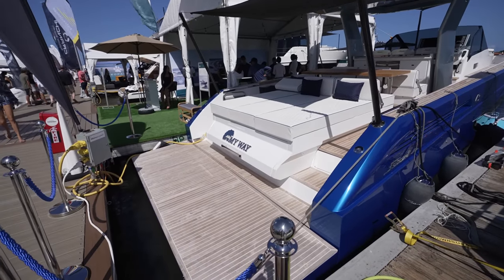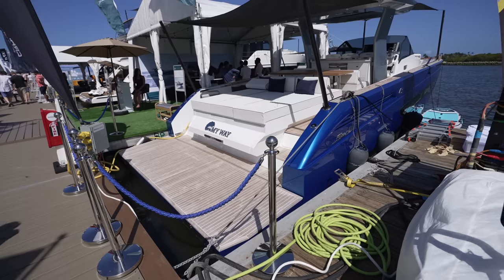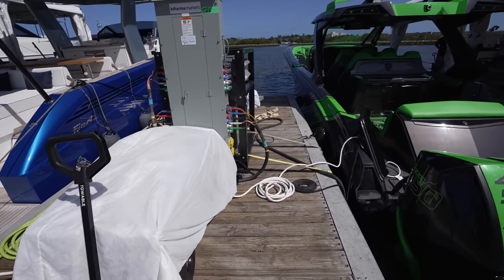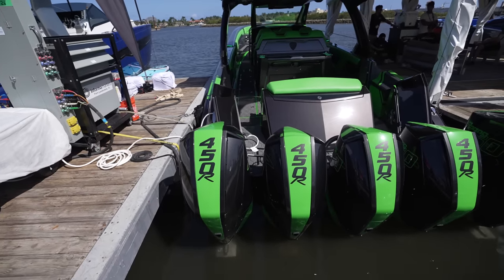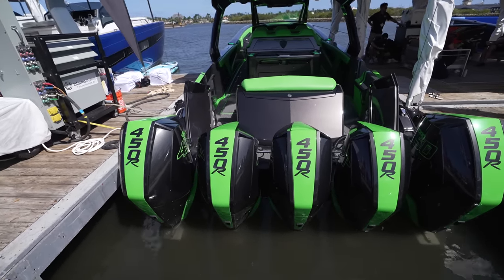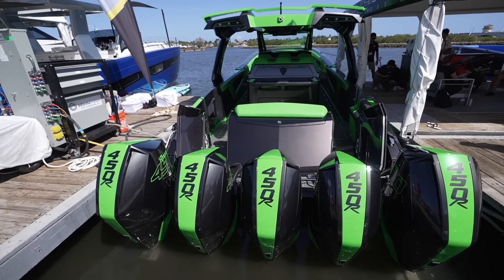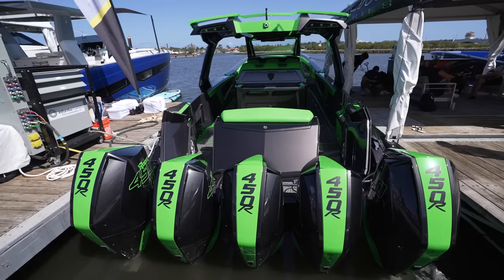Wait for it. Wow, my way. But guys, we got a special treat. American-made amazingness. Reaper. Unbelievable, guys.